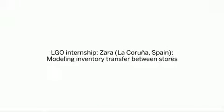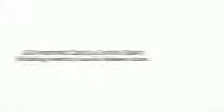I'm sponsored by Boeing to be here. I did my internship at Zara at their headquarters in La Coruña, Spain. I was really interested in being a part of a company that is on the forefront of operations research.